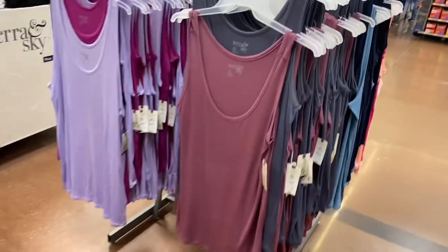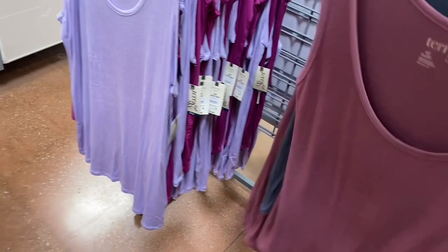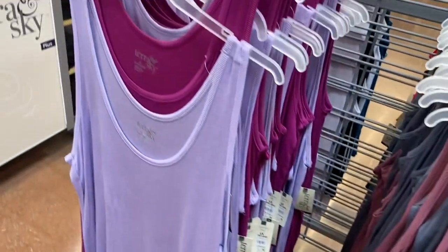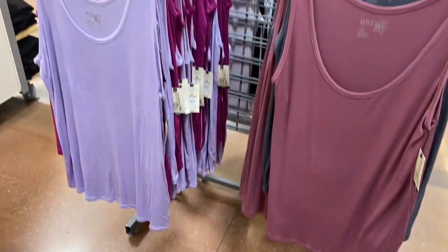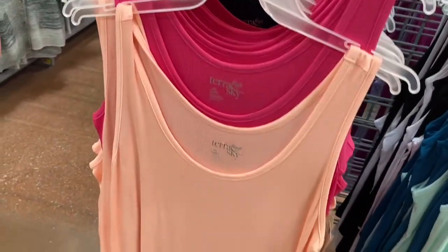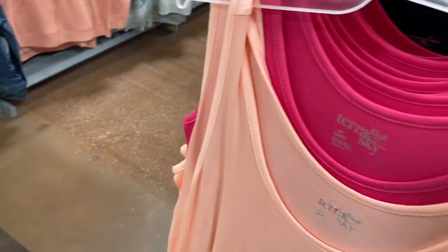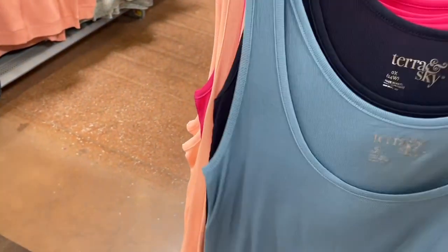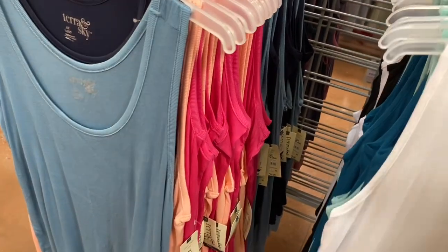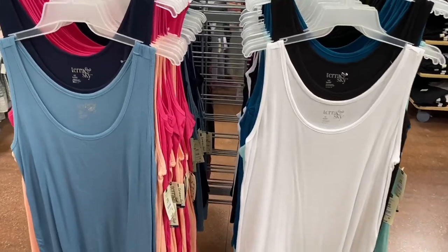They have a new option for the tank tops too — a maroon one and a gray-blue. They're $15.98 for a two-pack. You could pair a two-pack of these with a two-pack of bike shorts — cute and reasonable. They also have purple with lavender. And there are lots of options now: pink with peach, teal with green. And a new ribbed style — light blue, and black with white — also $15.98 for both.